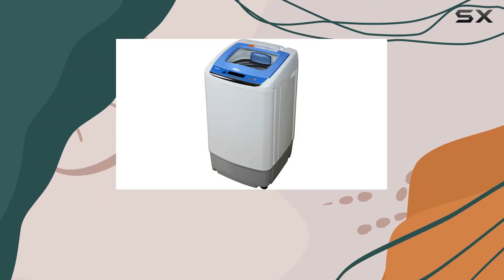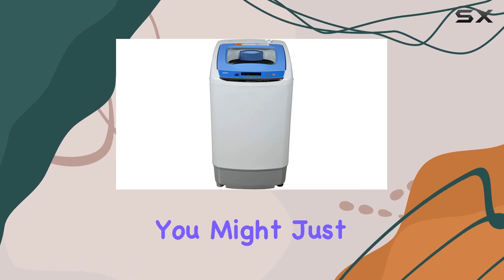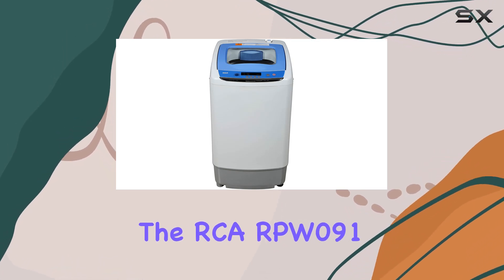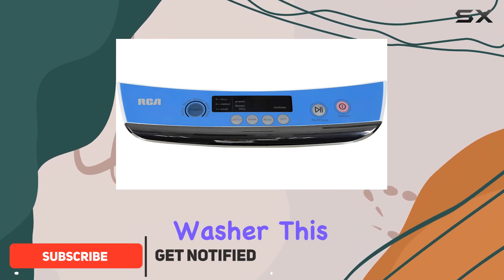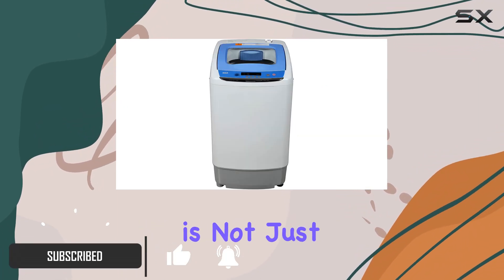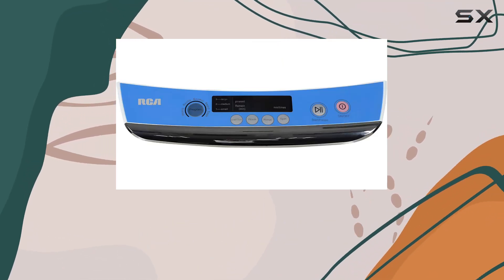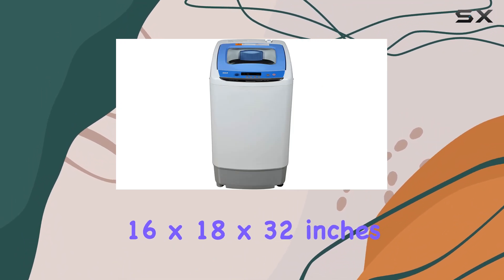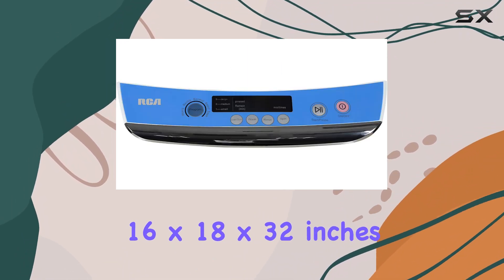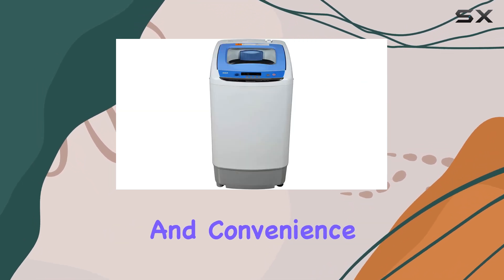If you've been on the hunt for a compact yet efficient washing machine that fits perfectly into smaller living spaces, you might just be in luck with the RCA RPW091 0.9 cubic feet top load portable washer. This little powerhouse is not just about saving space — it's packed with features that make laundry less of a chore and more of a breeze. Weighing in at just 50 pounds and boasting dimensions of 16 by 18 by 32 inches, it's clear that the design team at RCA had flexibility and convenience in mind.